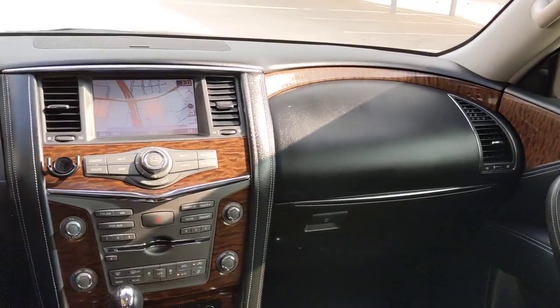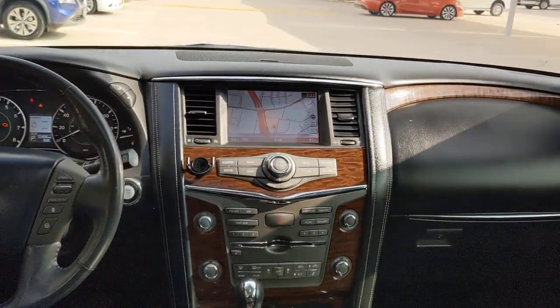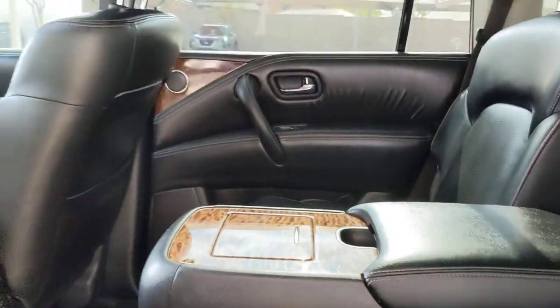Feel prepared for whatever the road has in store in this bold and beautiful Armada. Treat yourself to a test drive today. Our staff will toss you the keys and give you an outstanding customer experience. See you soon.